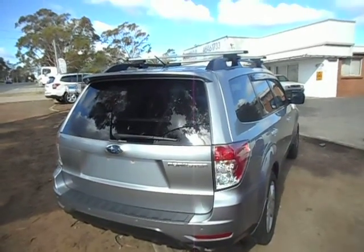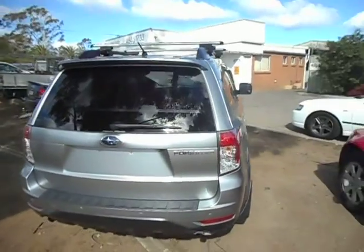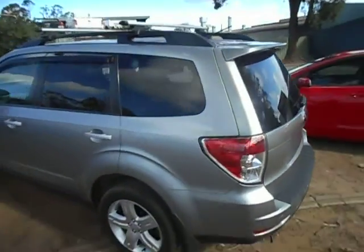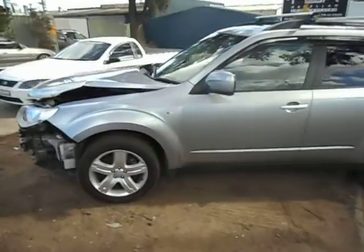Hello and welcome to AutoFast Plus. We have a Silver 2010 Subaru Forester Wagon — EJ25 2.5 automatic — with, you guessed it, a bit of a tap in the nose.